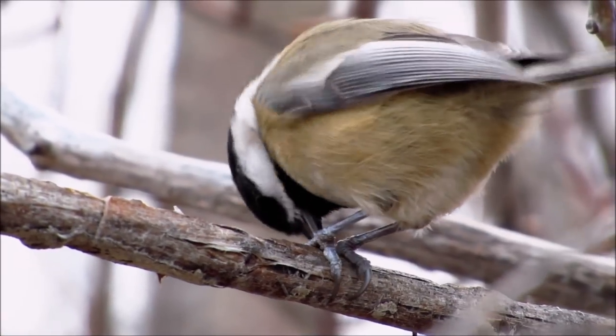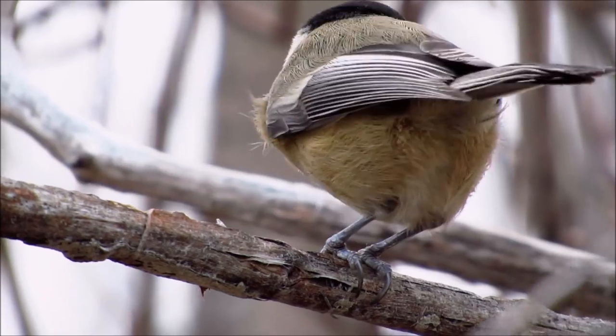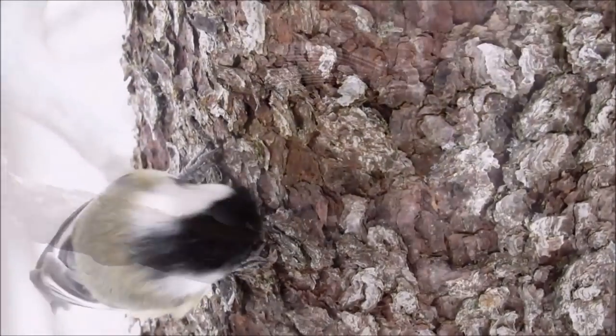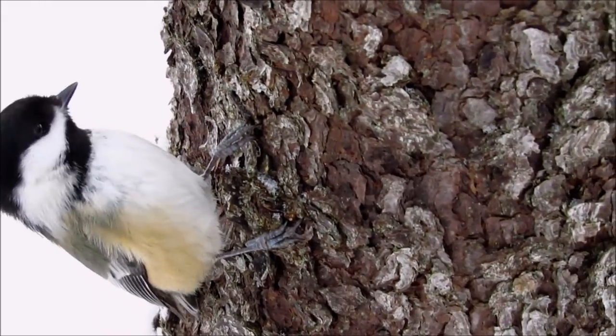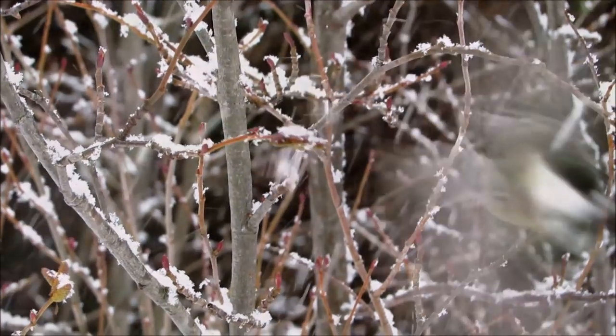Number three: chickadees can expand their hippocampus by 30 percent. Chickadees are food caching birds. In the fall, they prepare for the leaner times of winter by hoarding thousands of food items in trees throughout their territory.